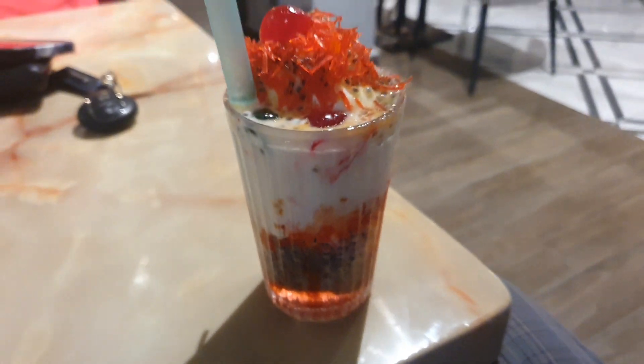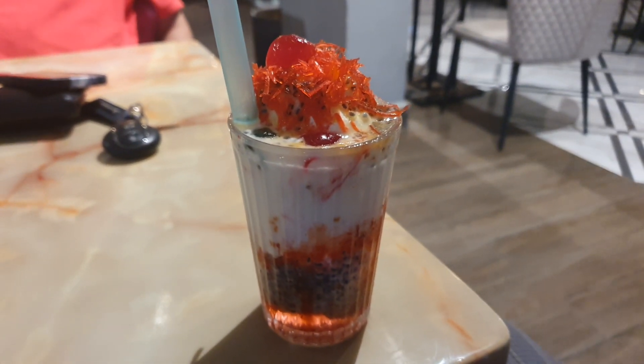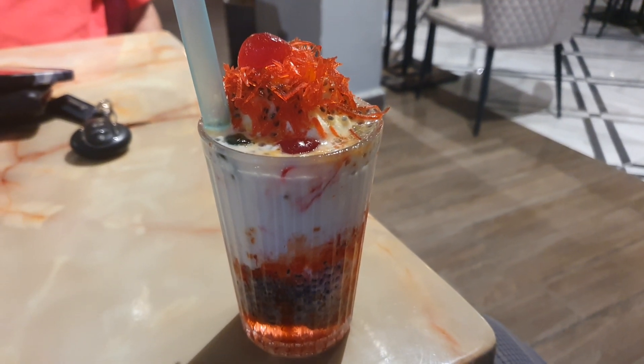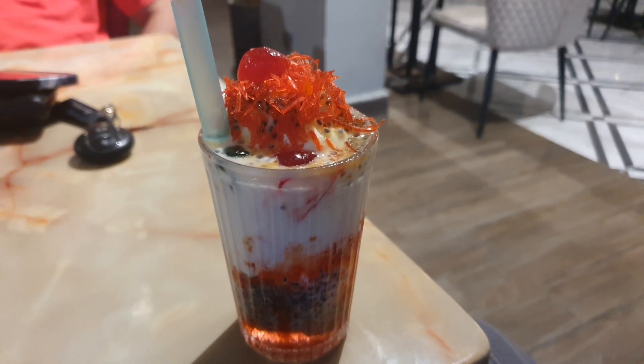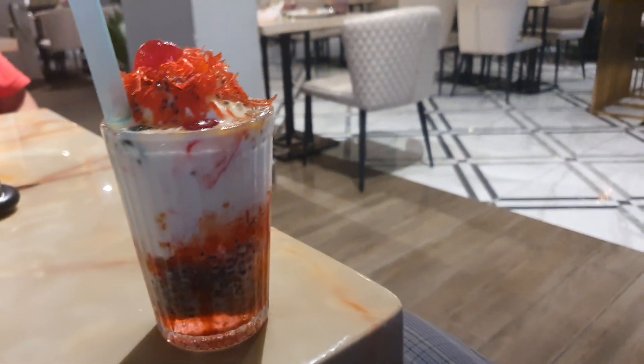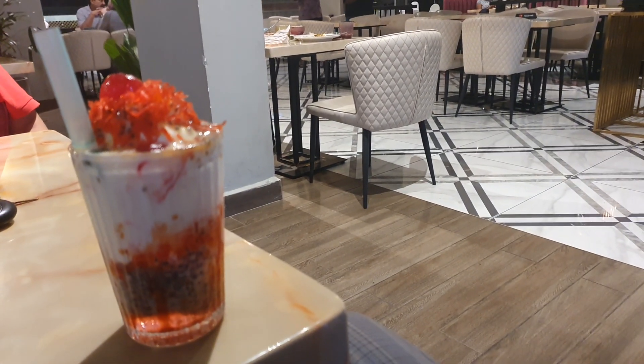Anyway, this dessert is very straightforward — it's sweet, it tastes good. It's basically ice cream, rose milk, basil seeds, and milk vermicelli. It's something you all should try. Thank you, bye bye!